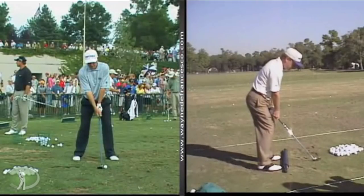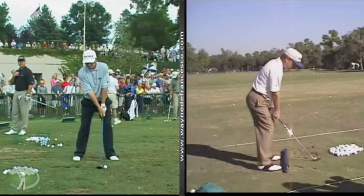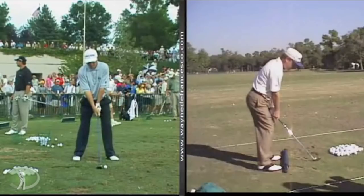The best angles that I had that were stationary were this iron shot and a three-wood shot that I filmed. I'm pretty sure this was at Hazeltine in 2002. I had my tripod sneaking around on this one, so let's take a look.